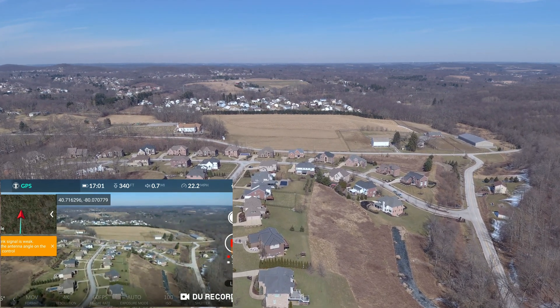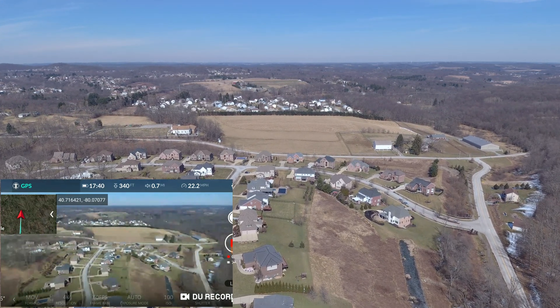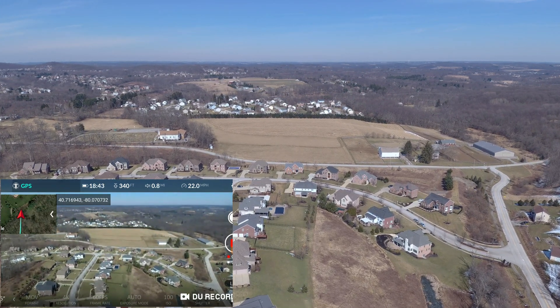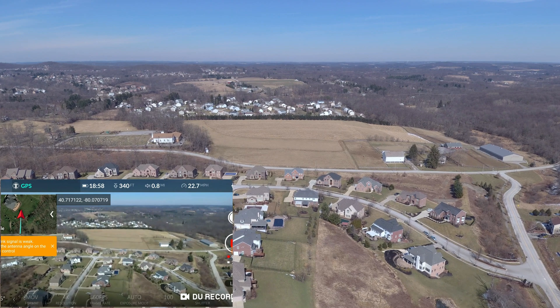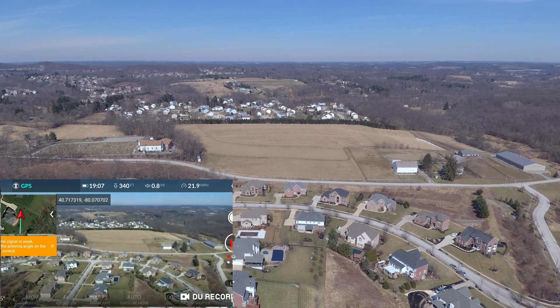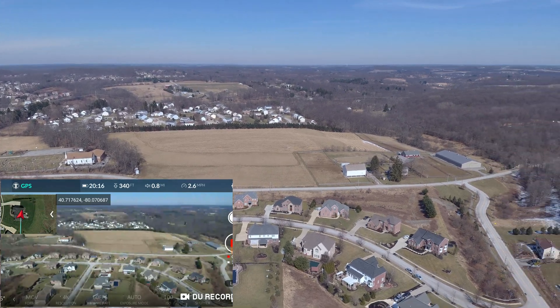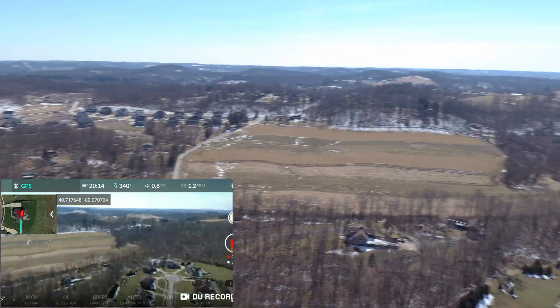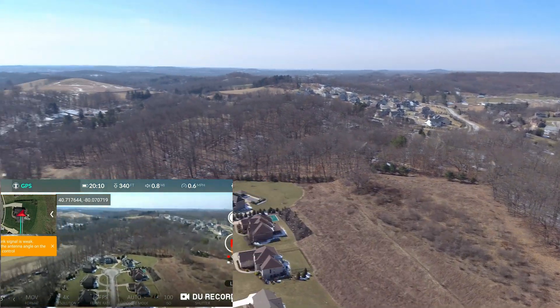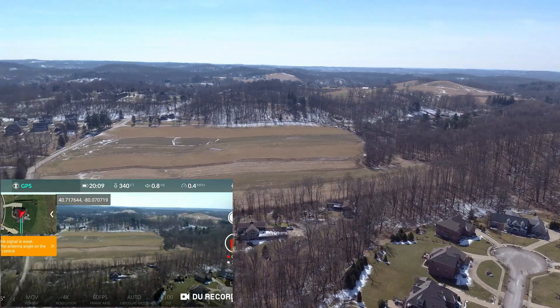I'm getting a video link signal-is-weak warning. I don't have really good signal, especially in the neighborhoods here — you just don't have a really good connection. But I'll go ahead and turn it around and bring it back.